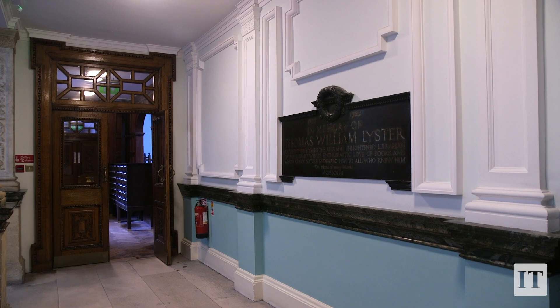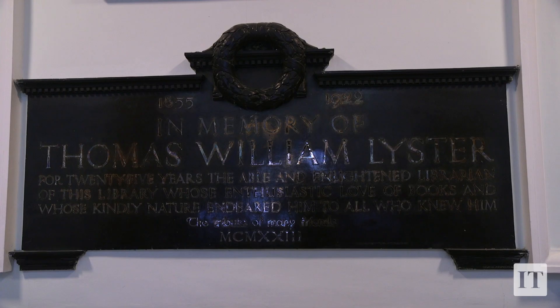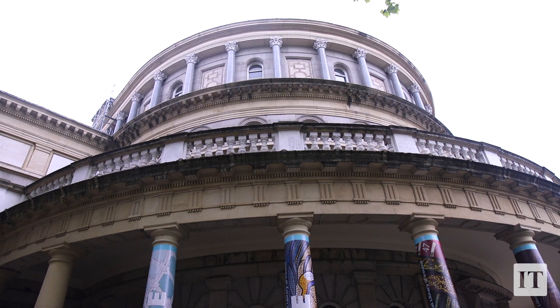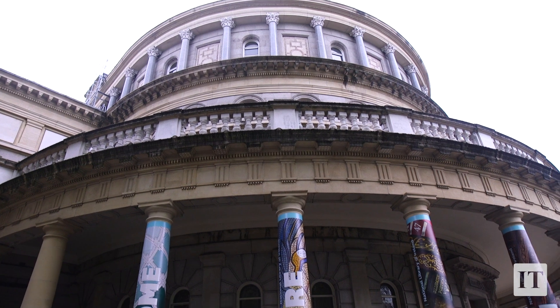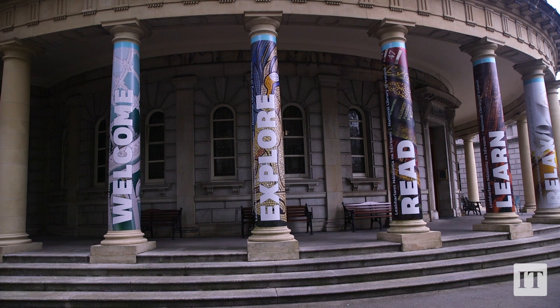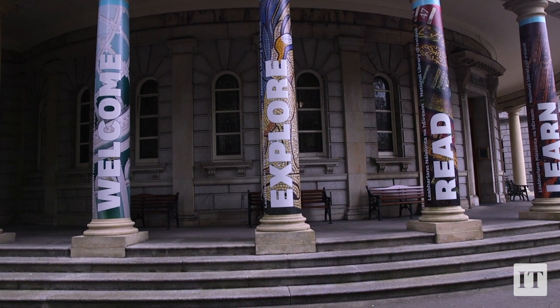We're here at the plaque in honour of Thomas William Lister, who was the National Librarian in the 1890s, around the time that James Joyce would have been a student. Episode 9 of Ulysses features Thomas William Lister, referred to as the Quaker librarian, director of the National Library. There's an iconic scene in that episode where characters exit the reading room, go out the main door, down the steps of the National Library, and onto the streets of Dublin.